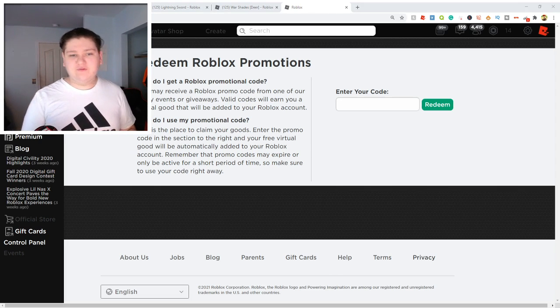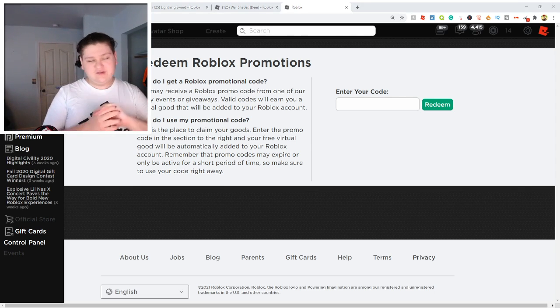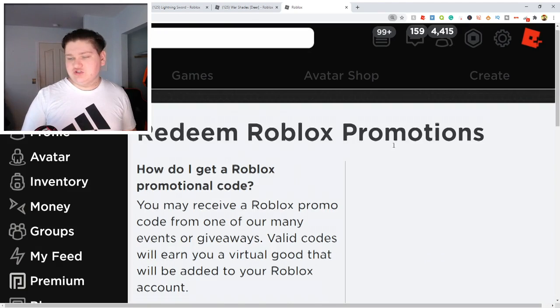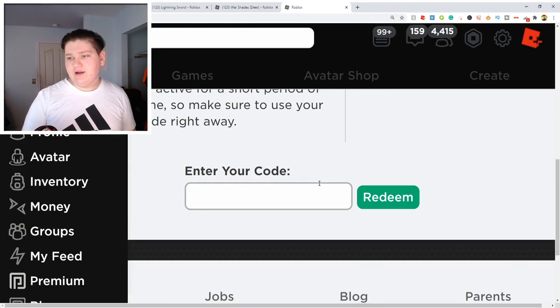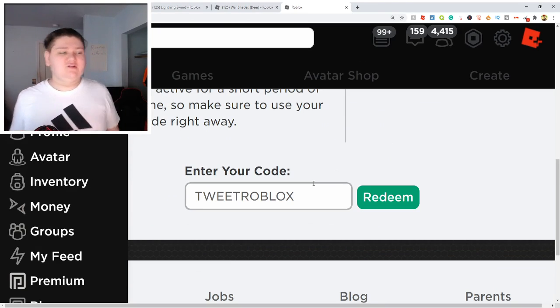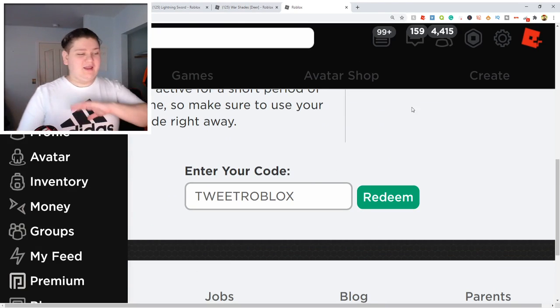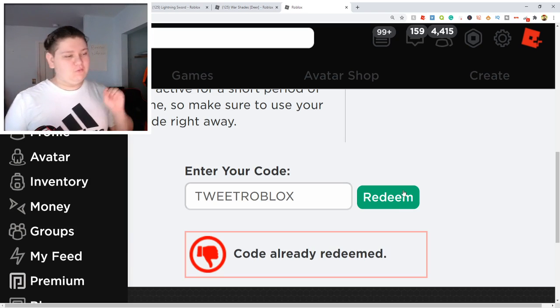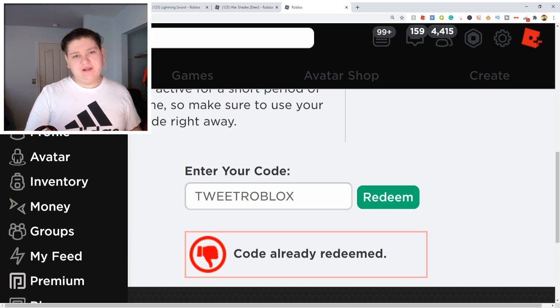So guys, we actually have sadly only like five promo codes that are still working because as you guys know, the other ones expired. So we're going to show you guys these promo codes right now. Let me zoom in here — perfect. So the first code is TweetRoblox. Everybody knows this code — it's never going to expire, I can promise you that. Redeem and this code right here does indeed still work. Go into that — it'll actually give you a free item, just like all of these will.